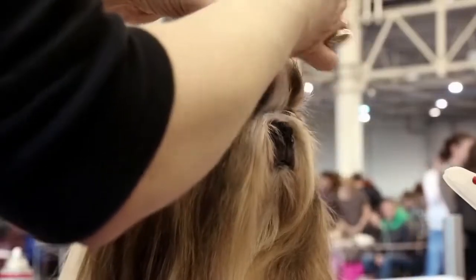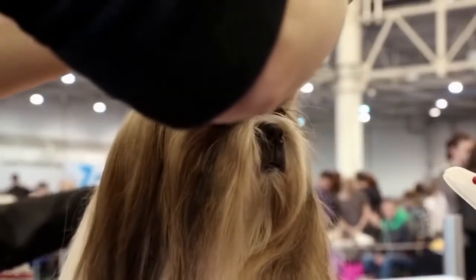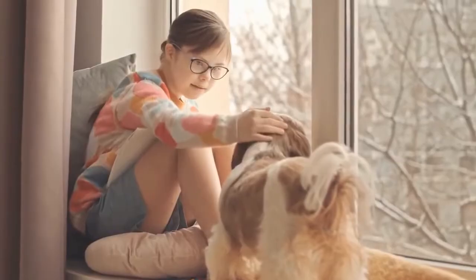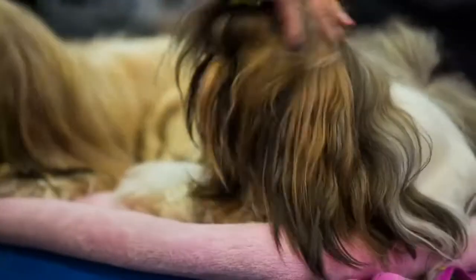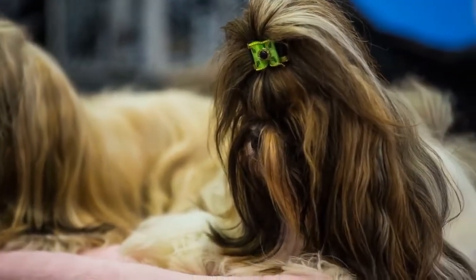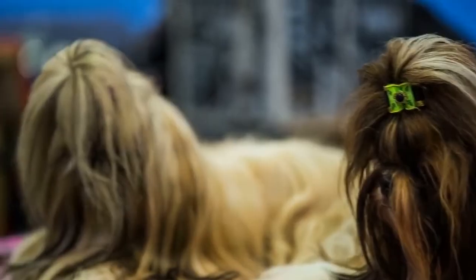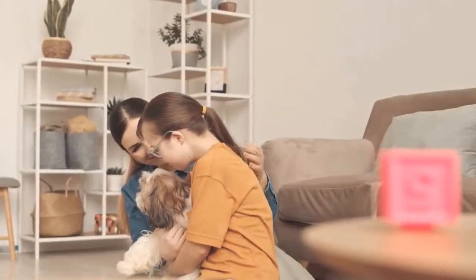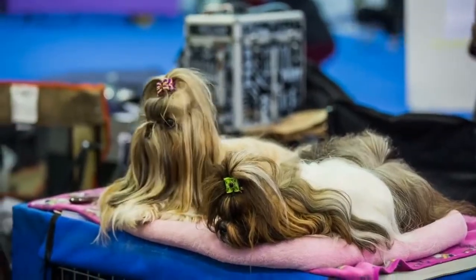The Maltese Shih Tzu Mix is a designer hybrid dog, also known as a Malshi. They are affectionate, loyal, brave, bold and confident companions. They have a good lifespan of 10 to 14 years, stand around 9 inches tall and weigh about 10 pounds. Their small size makes them great lapdogs and apartment pets, and they will also be surprisingly good watchdogs.